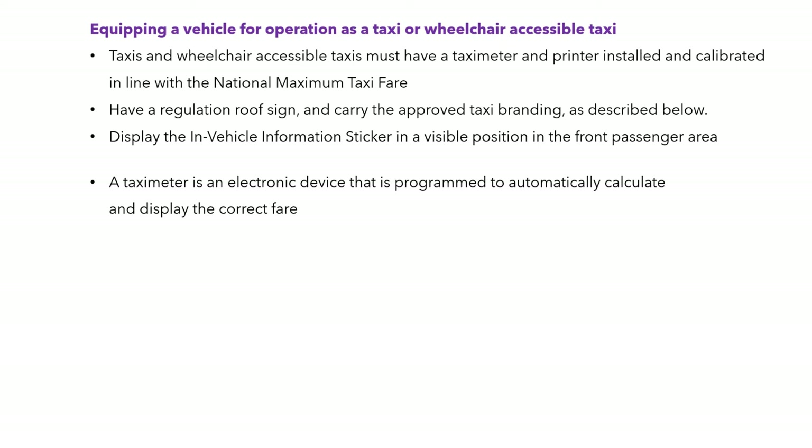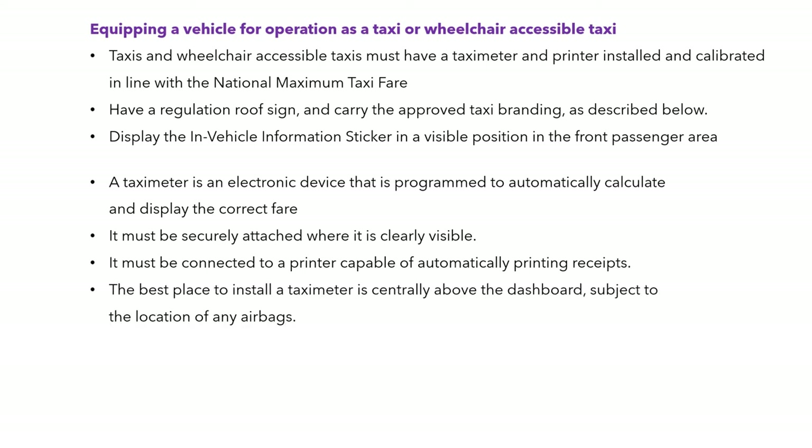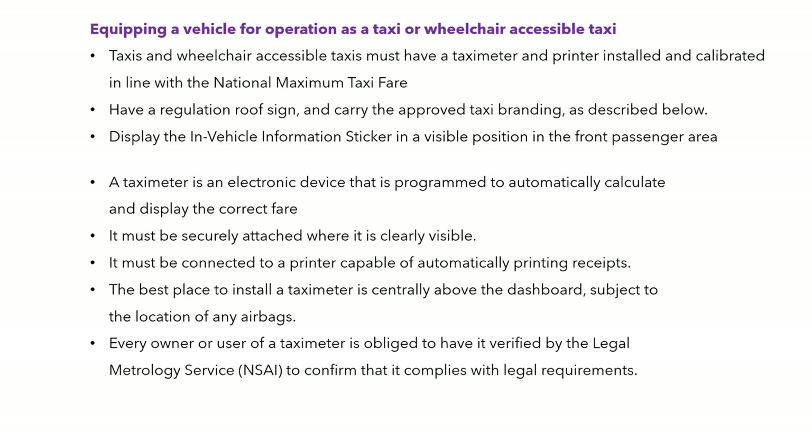The taxi meter is an electronic device programmed to automatically calculate and display the correct fare. It must be securely attached where it's clearly visible and connected to a printer for printing receipts. It should be placed above the dashboard, subject to the location of any airbags. Every owner or user of a taxi meter must have it verified by the Legal Metrology Service, which is part of the National Standards Authority of Ireland, to confirm it complies with legal requirements.